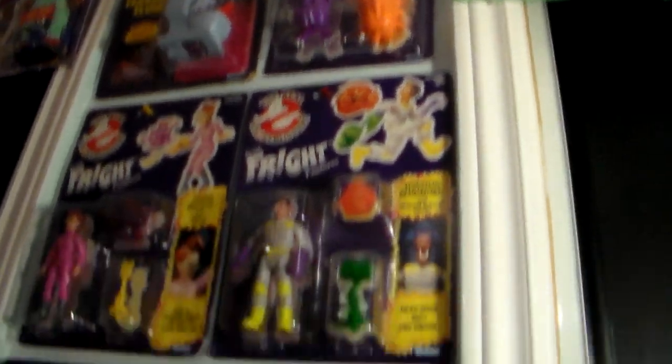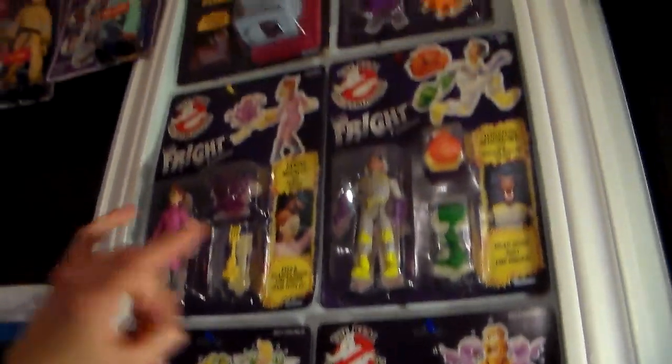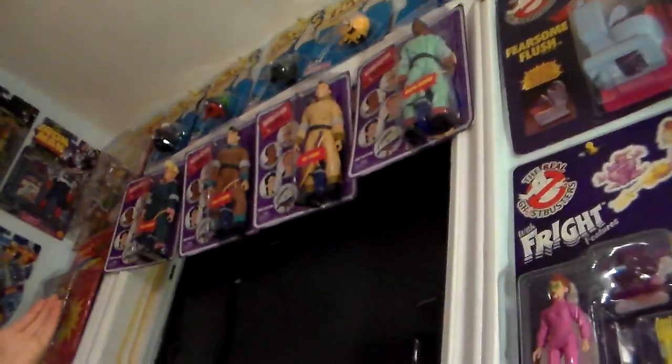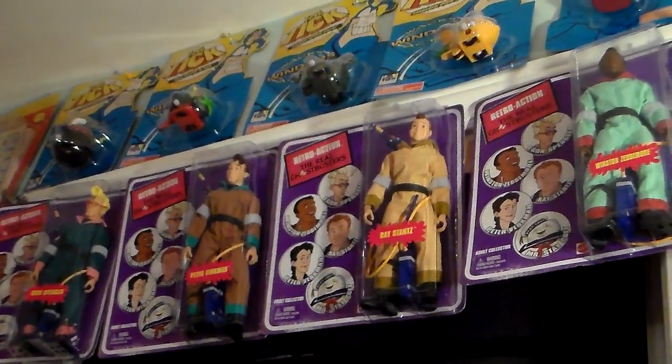We're going to do a segment on vintage carded Real Ghostbusters, which I haven't done yet — I only did the Ecto Glows. But look — I have all the Super Frights, I have one, two, three, four, five, and I have two Fright Features. The Traps and Fearsome Flesh. We're going to do the Mego style retro of the Ghostbusters — I'm going to open them with Janine.